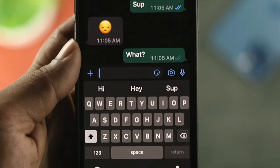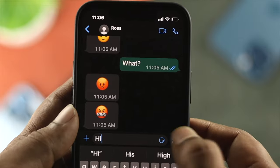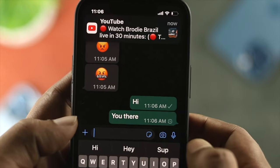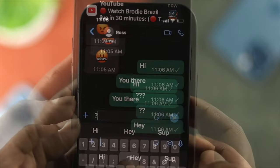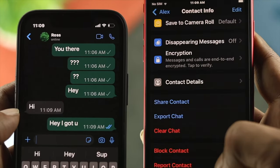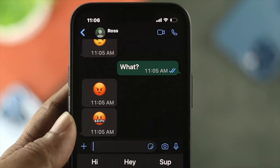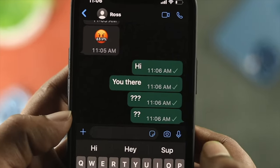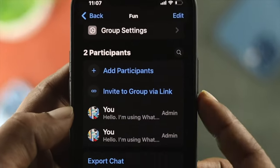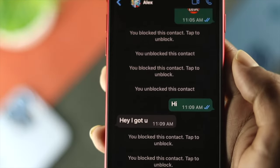Hey everybody, welcome back to the channel. Imagine you're chatting with your friends, and all of a sudden you felt something wrong. Maybe you keep texting with your friends, but you're not really getting any replies, and you might think, wait a minute, am I being blocked? Well, if you're really confused about this, don't worry, because I'm about to tell you three processes. If you follow them right now, you'll be able to know 100% whether you're being blocked on your WhatsApp or not. Here is how you can find out.